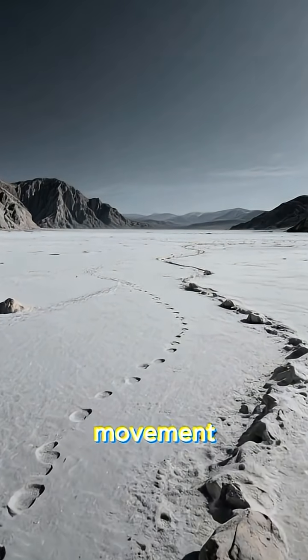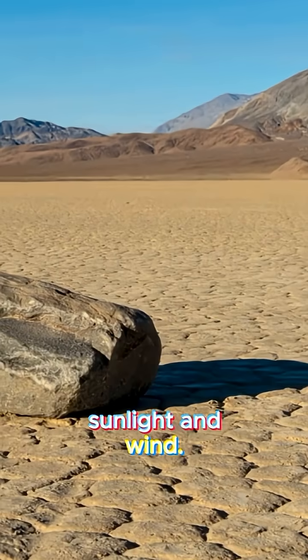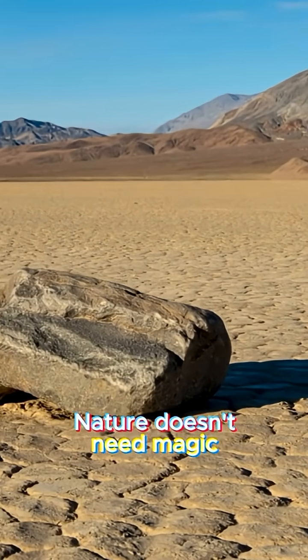What looked like supernatural movement turned out to be a perfect mix of water, ice, sunlight, and wind. Nature doesn't need magic to blow your mind.